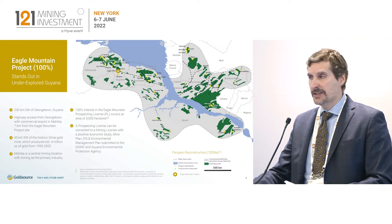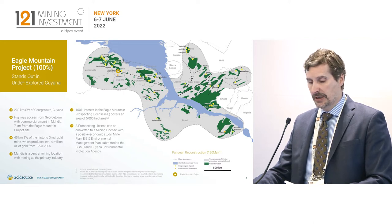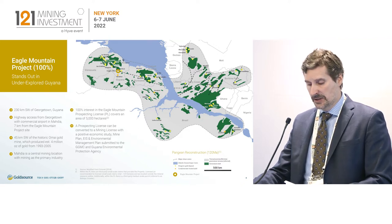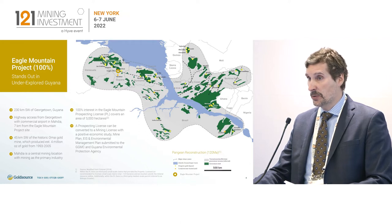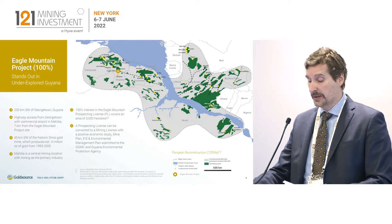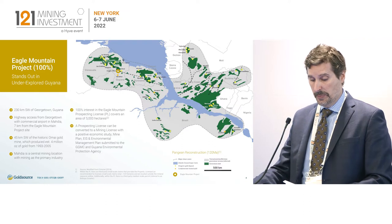Guyana is a mining country. There is a pedigree for mining through the mining code, through the fluency of the agencies to mining, and also the skills of the workers. The pedigree of mining is not underground mining — it's very much open pit. And fortunately for us, we have a very shallow open pit.